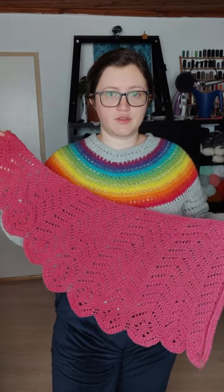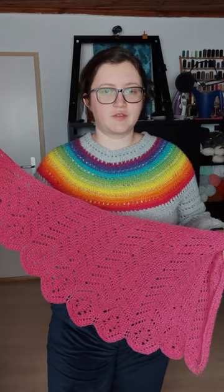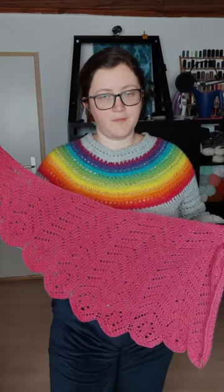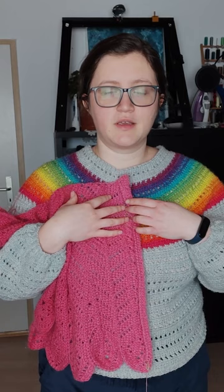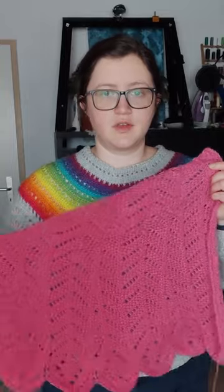Week 4 of the Makal Wings Shawl Tunisian Crochet Along has started, and you can now find the pattern for section 6 on the blog. Here's my progress so far since the beginning of the event, and I'm thinking of adding one extra section in the middle so I can make the shawl even longer.